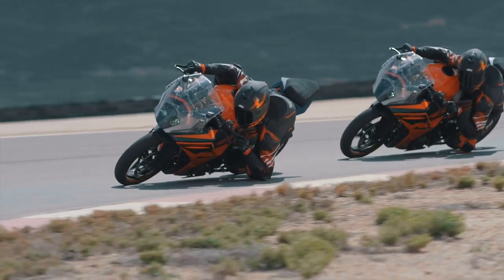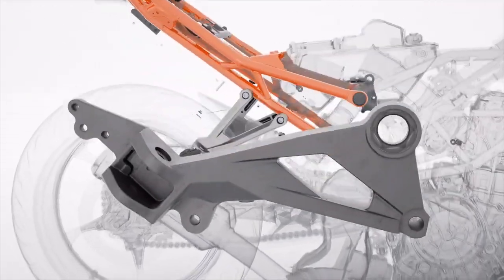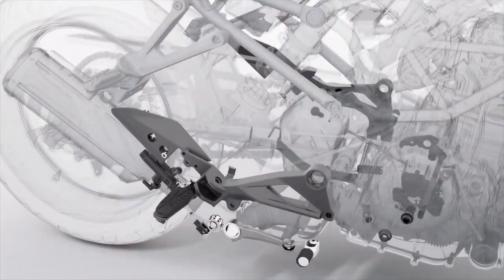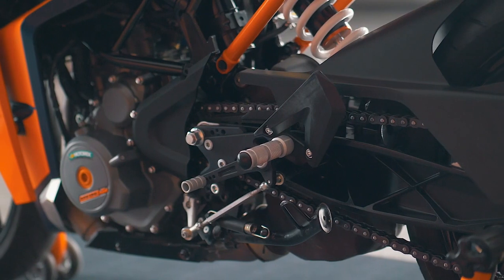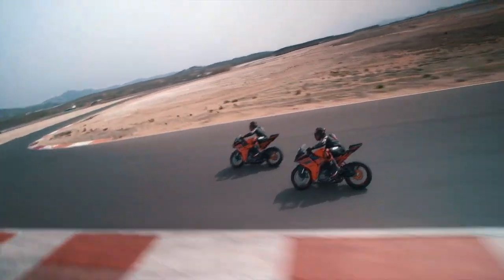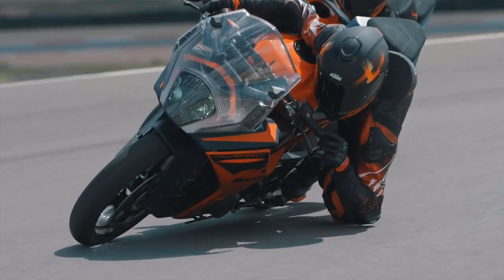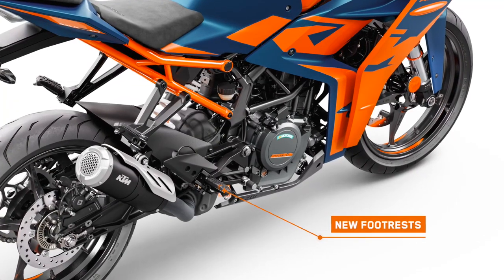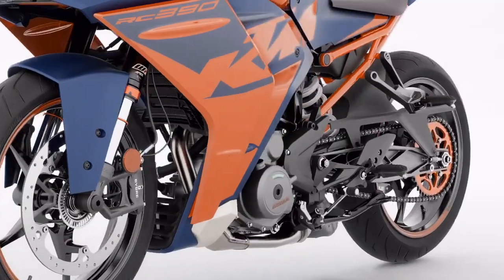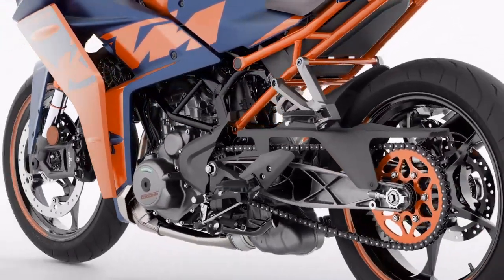Rider feel is of the utmost importance to us. We've completely redesigned both rider and passenger foot pegs, making them lighter and increasing the surface area. The shifting mechanism was also revised to improve feeling when changing gears. For the real racer pushing to the limits and going for extreme lean angles, we've also changed the foot plates on the brake and gear lever — these are now foldable, so if they make contact with the track surface, they fold back and don't disrupt the rider's flow.